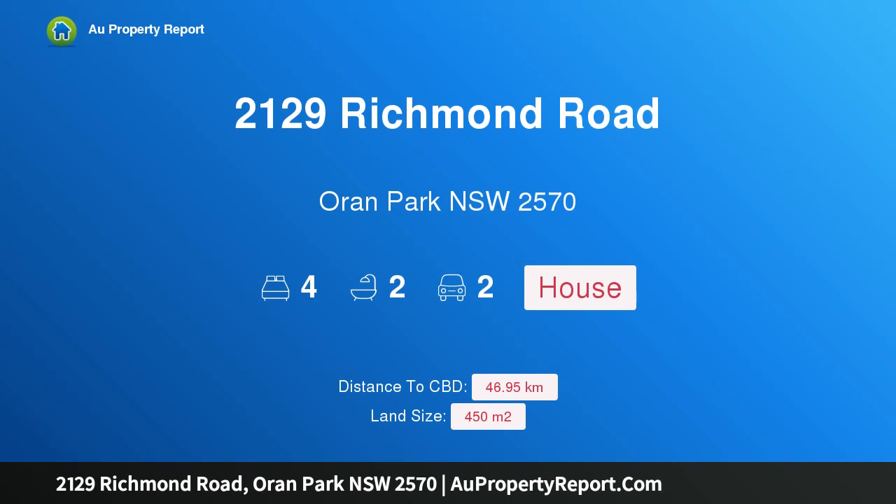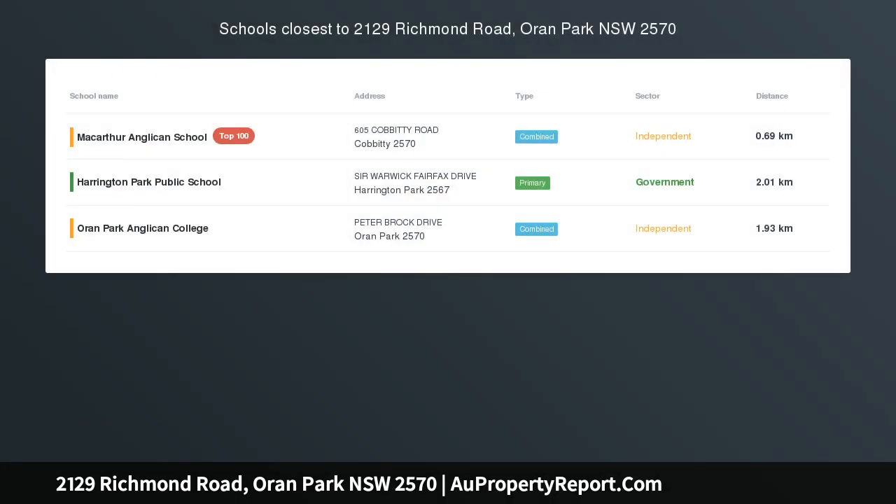I am glad to introduce property 2129 Richmond Road, Oran Park, New South Wales 2570 — a fully equipped home not to be missed. This amazing house is located in Sydney's upcoming district, Oran Park, and is fully ready to move in.